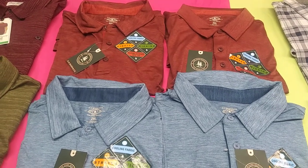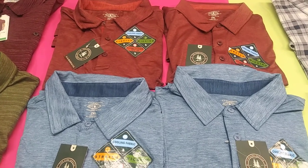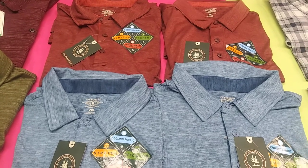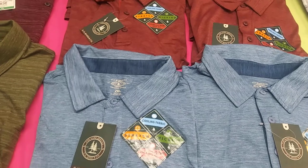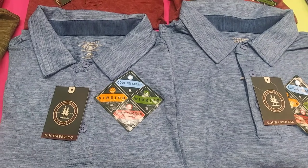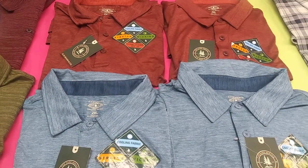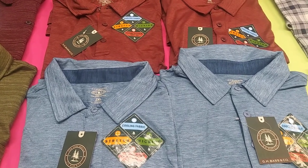Hot Brands Wholesale is here again and we have another great deal — a four-pack of GH Bass and Company polos. You're gonna get two types of colors, these are all 2X. You got the blue and you got the maroon, so you're gonna get an exceptional deal — four polos for the price of a four-pack.